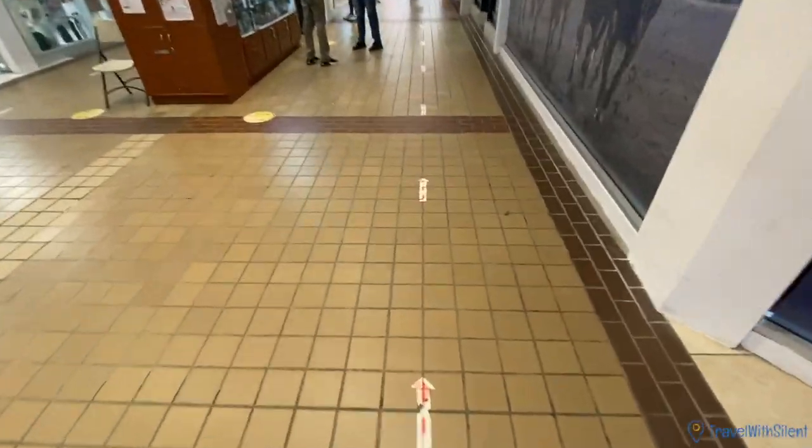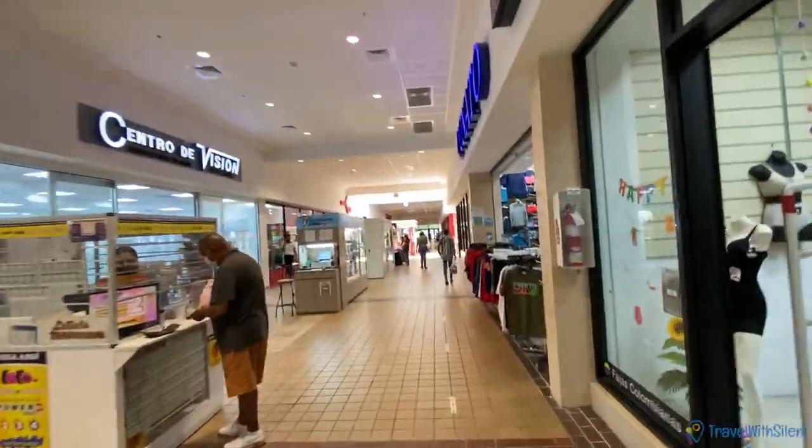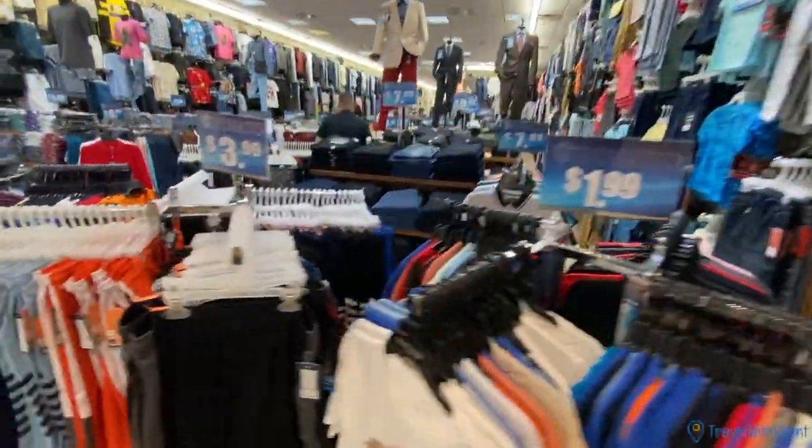Due to COVID you have to follow the arrows, so you can't just go to that side. Throughout the mall, as you can see, there's clothing — affordable clothing at that.